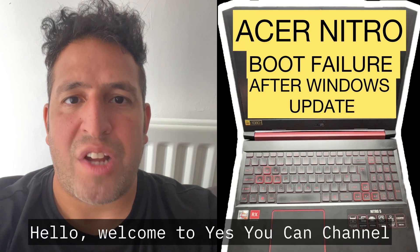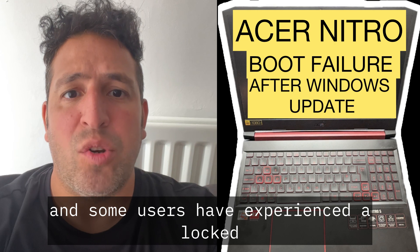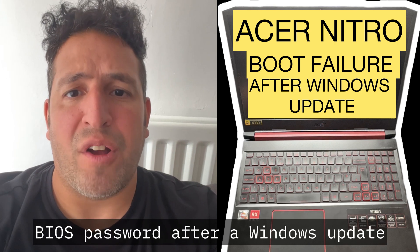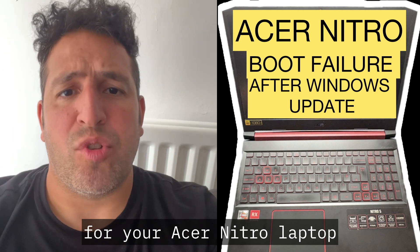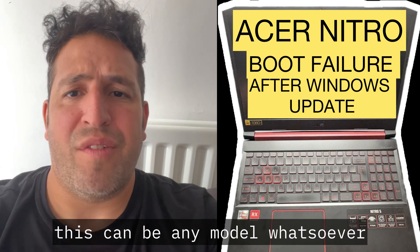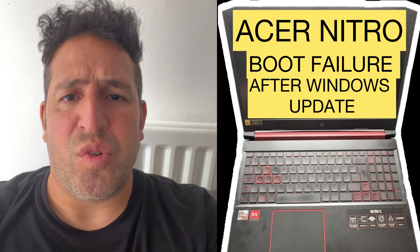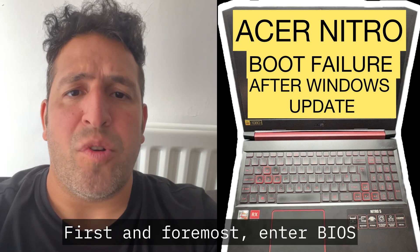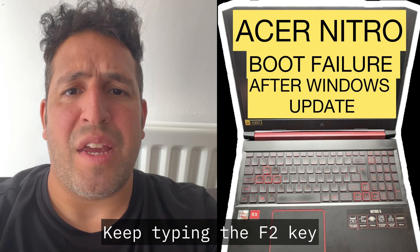Hello, welcome to the Yes You Can channel. If you have a boot failure, and some users have experienced a locked BIOS password after a Windows update for your Acer Nitro laptop — this can be any model whatsoever — this is what you need to try to resolve this issue. First and foremost, enter BIOS by keep tapping the F2 key when your laptop restarts.